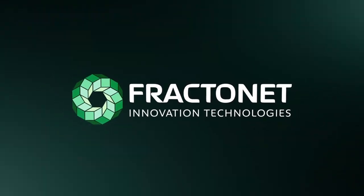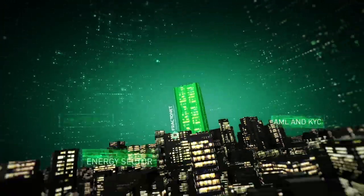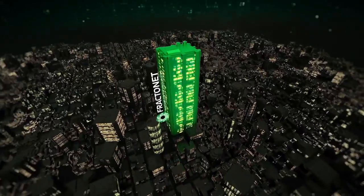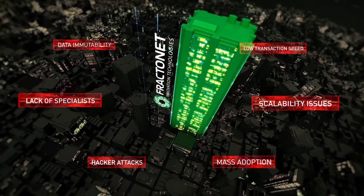Ladies and gentlemen, welcome to Fractonet. Do you plan to develop your business using blockchain's cutting-edge technology? Then you know the complexity of blockchain solutions, weak spots of existing platforms, and the shortage of talented and skilled specialists in the field.